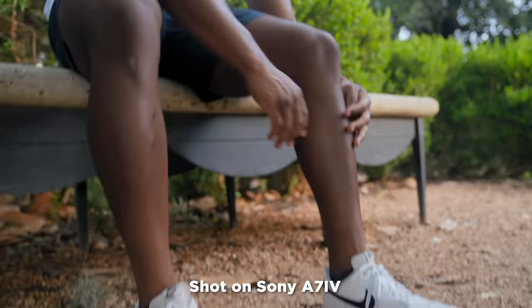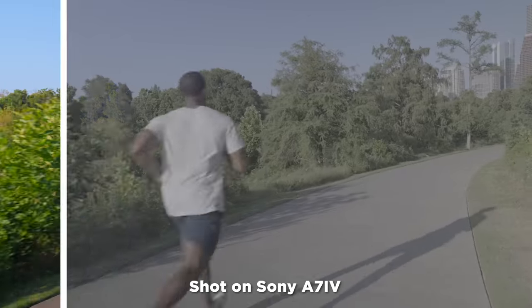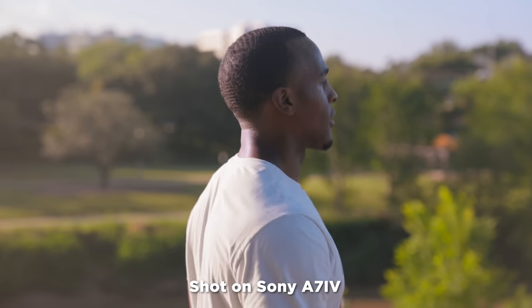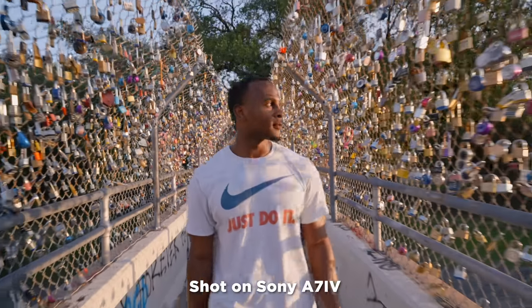Having all these picture profiles is great, but what's most important is that they're all captured in 10-bit. This means you're going to get tons of data — more information coming in from the sensor, which means you have more to play with in post. And if you're worried about whether your computer can keep up, the nice thing is you can actually choose to capture in All-I, which is a great compression codec that makes it easier for your computer to edit in post.